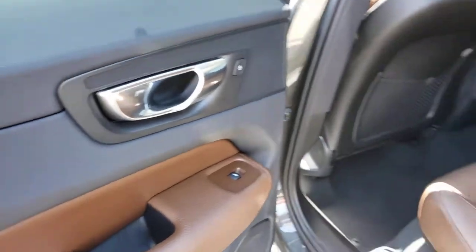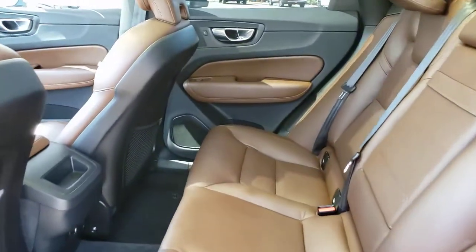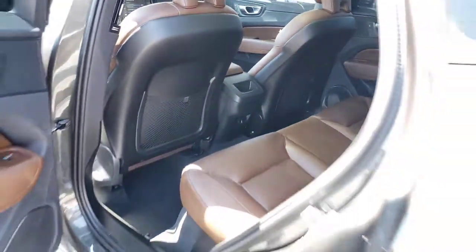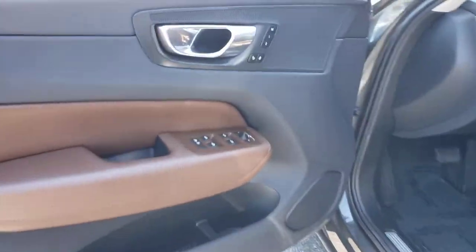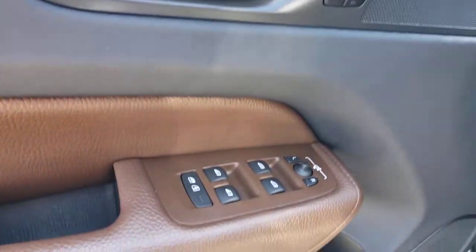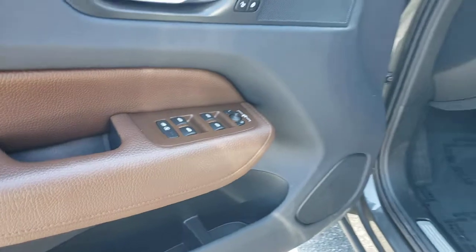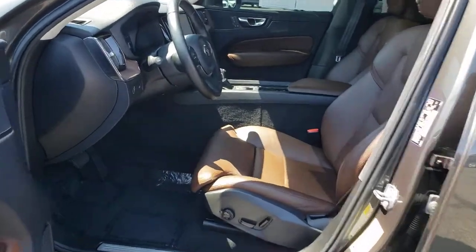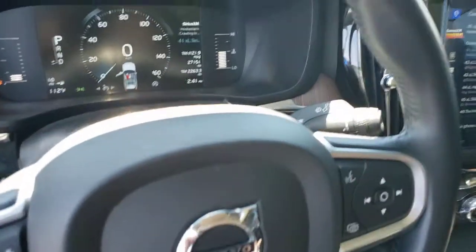Crisp, clean lines and quiet confidence are yours in this superbly built XC60. See for yourself when you take it out for a test drive. Our professional staff looks forward to giving you excellent service. We'll see you next time. Thank you.